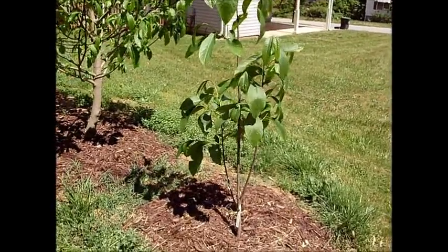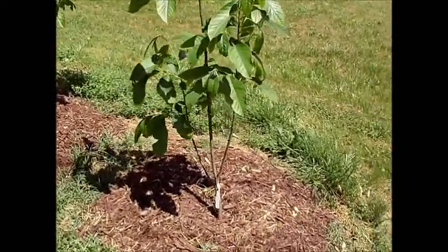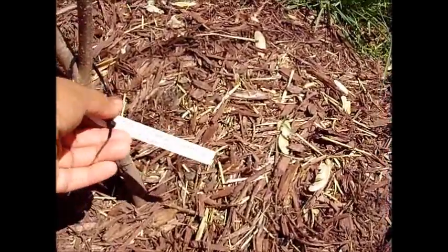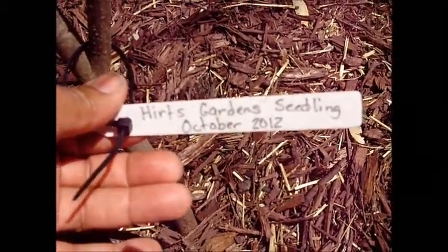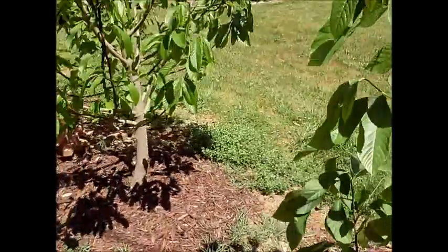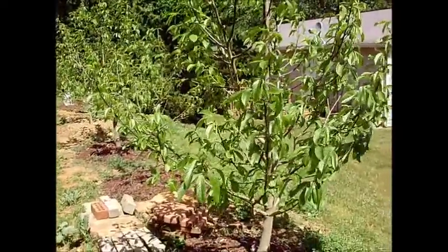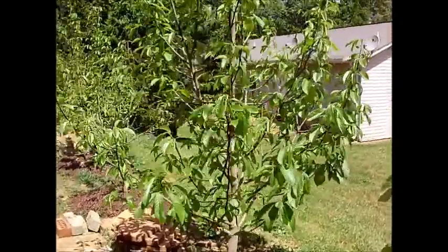This tree right here was gotten from Hertz slash Hartman. I think I ordered it from Hertz, but I think the actual tree shipped from Hartman's Nursery. I've labeled them. This one was planted October 2012. When I say planted, I don't mean that's when the seed germinated — I mean that's when I stuck it in the ground, because it was a seedling when I got it. I don't know how old the seedling was, probably about a year old. So this is my second tree.